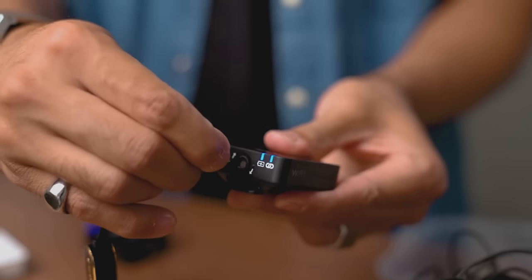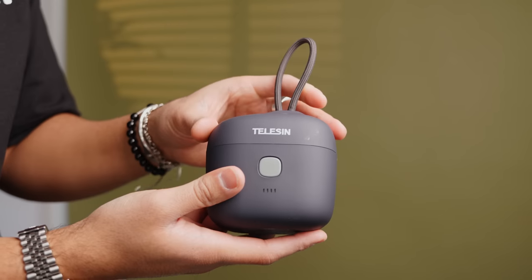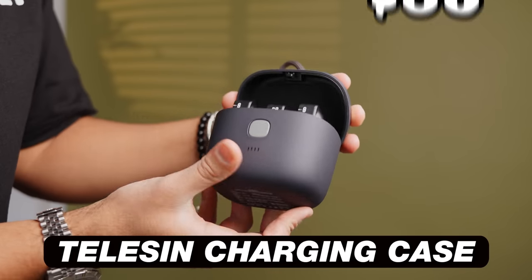With the Rode Wireless Go 2, you can either hold the mic while you're talking, clip it onto a shirt, or plug in a lavalier mic and have that clipped on. I invested into this Telesyn charger and case — not only does it hold them all together really nicely, but it also charges them. It's pretty sweet.